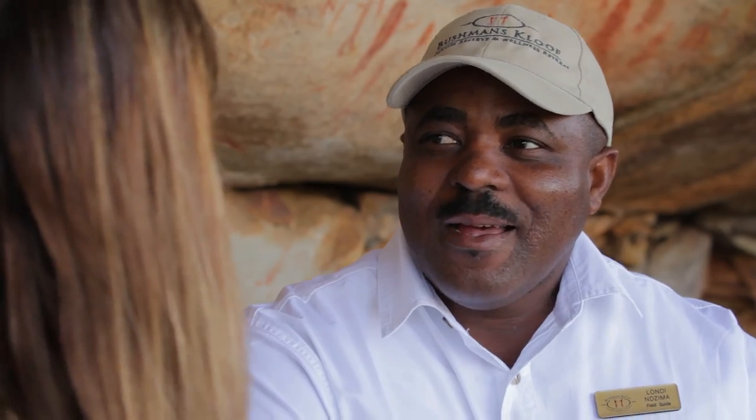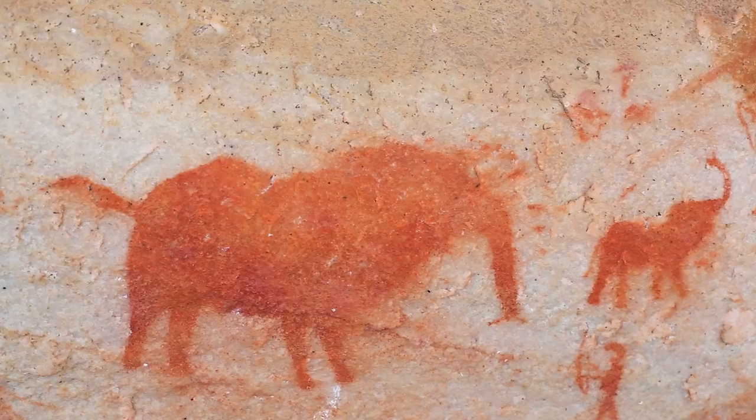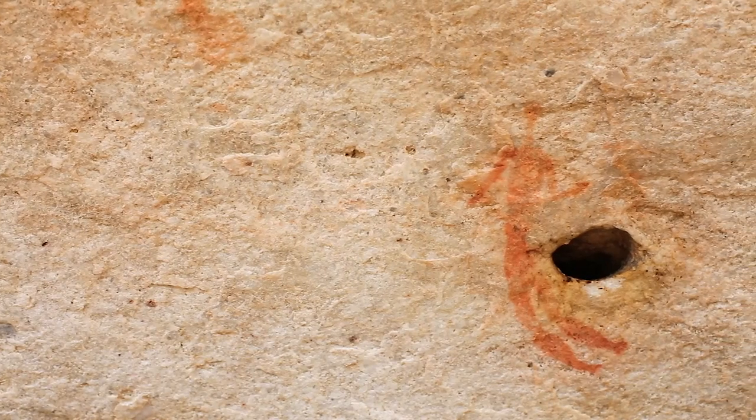We're in a beautiful site — can you tell me who created this rock art and where are we? Welcome to Elephant Hunt; that is the name of this site. We believe the rock art, the rock paintings, and the engravings are part of the San religious beliefs and rituals.